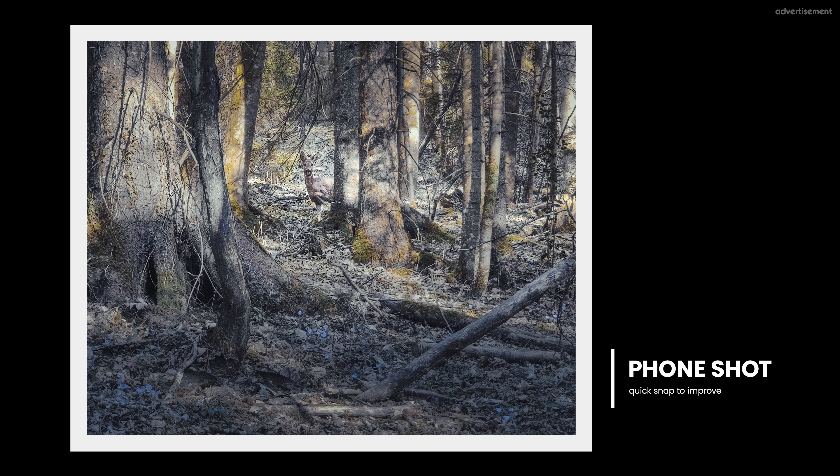A good tip here: take your phone, go out for a walk, stop anywhere spontaneously, and try to build up a composition wherever you are. The light in this image is awful, I know — but I spotted a deer behind a tree whilst out for a walk. I wasn't able to take even one step, otherwise it would have run away, so I just took my phone and even zoomed in with digital zoom. The image quality got really bad, but again, it's not an image I'd show to others. The goal of phone shots like that is just to improve my photographic seeing, which also improves my ability to refine compositions. So observing your environment as often as possible and taking phone shots is a really useful tip.